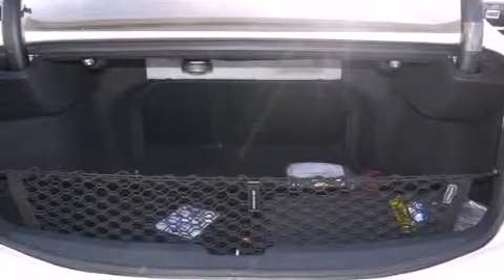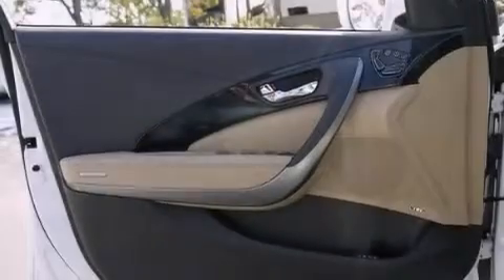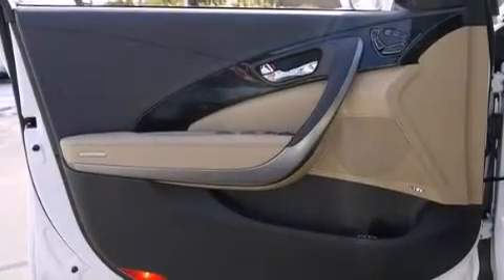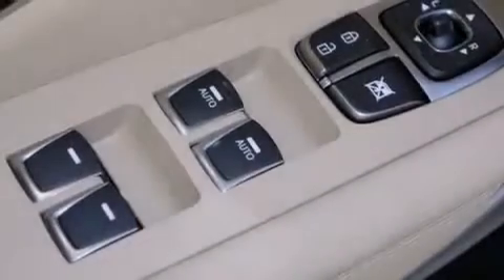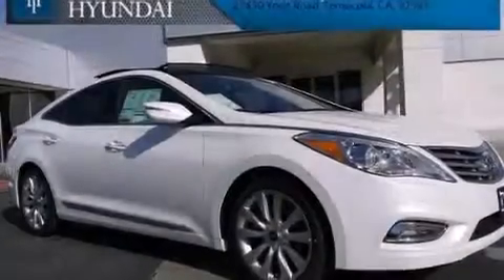The following features are also included: a split folding rear seat, steering wheel mounted cruise control, an auto-dimming rear view mirror, a CD player, leather seats, front multi-stage airbags, a rear window defroster, and a push-button ignition.